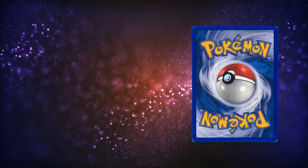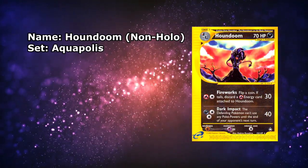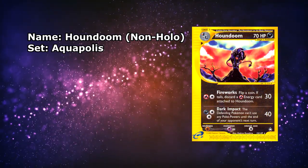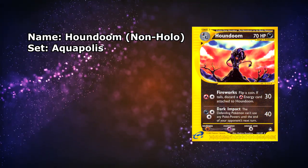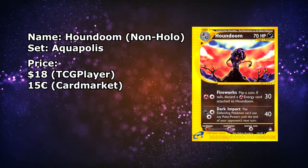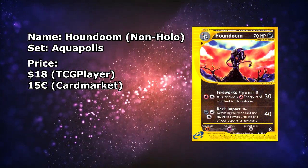Last but not least, we have a Houndoom from Aquapolis. This one actually being in a Near Mint copy, still non-holographic, but once again the illustration makes up for that. Available for $18 on the TCGPlayer side, and over on the European side a little bit cheaper at around €15.